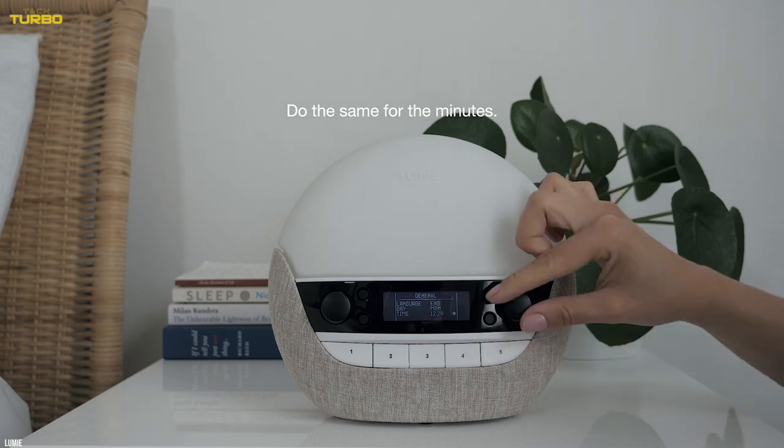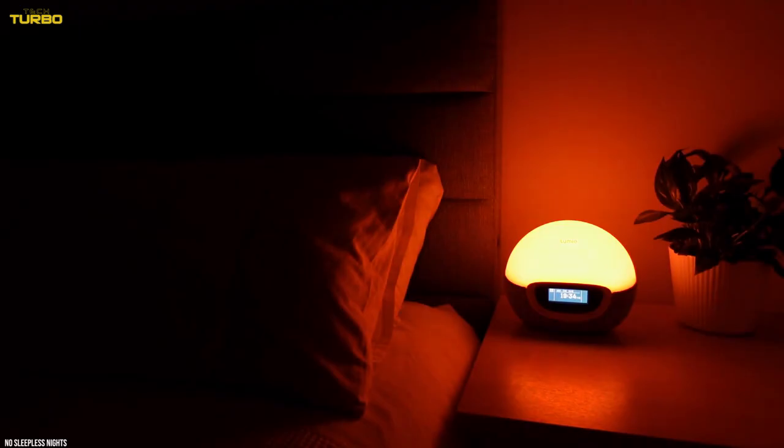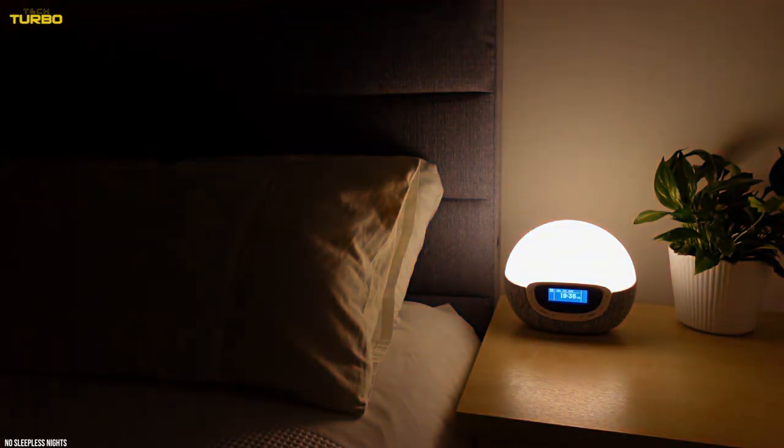Even if you're not skipping out of bed after the 30 minutes, it still makes for a soothing and comforting bedroom light. It's designed to help those with seasonal affective disorder, so this could be a beneficial bedroom gadget if you find the shorter days particularly difficult.